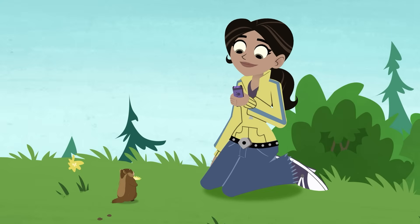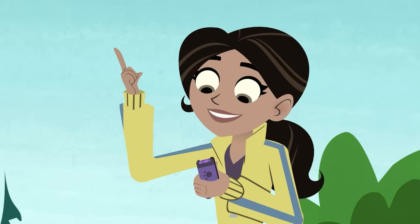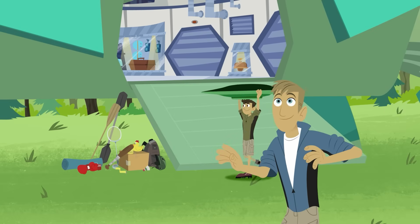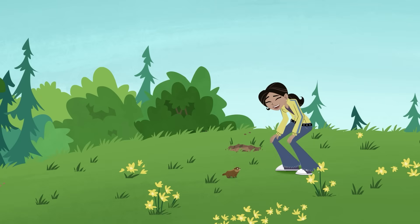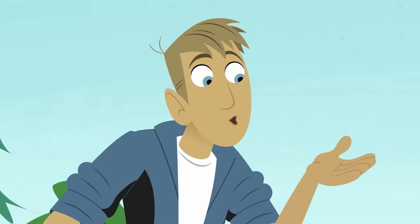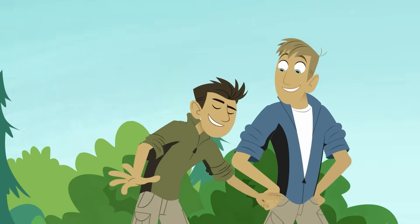Hello, everyone! Hope you're enjoying this gorgeous spring day! I've been inspired by something wonderful and I'm going to make a new creature power suit! A new creature power suit? Okay, so what creature powers do you have in mind, Aviva? Where is this super-powered mystery creature?